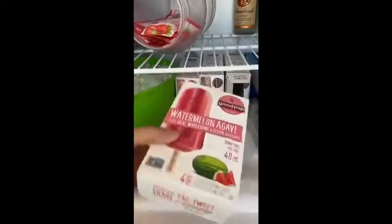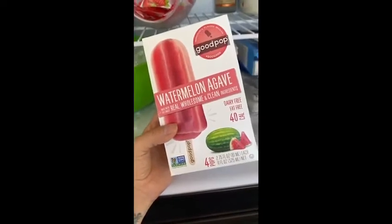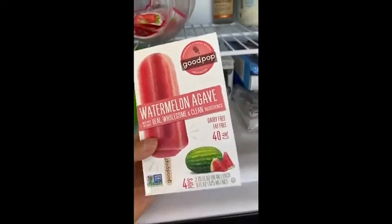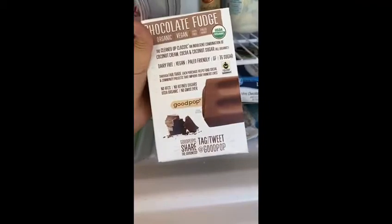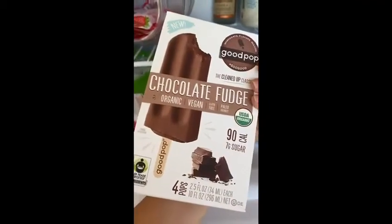These are my guilty pleasure — so, so good. We get ours from Sprouts, but I'm sure you could find them at Whole Foods, Trader Joe's, that sort of thing. We've got some chocolate fudge ones too — good and good for you.